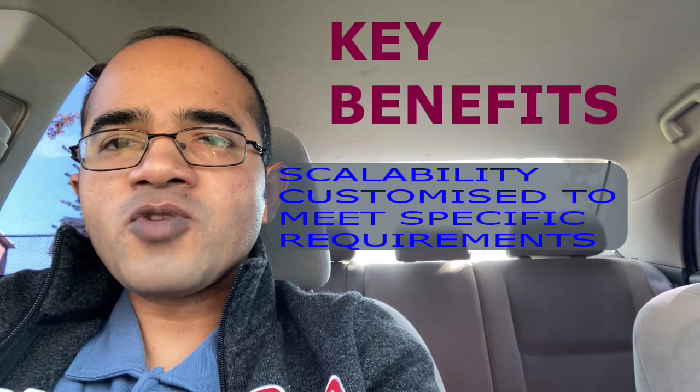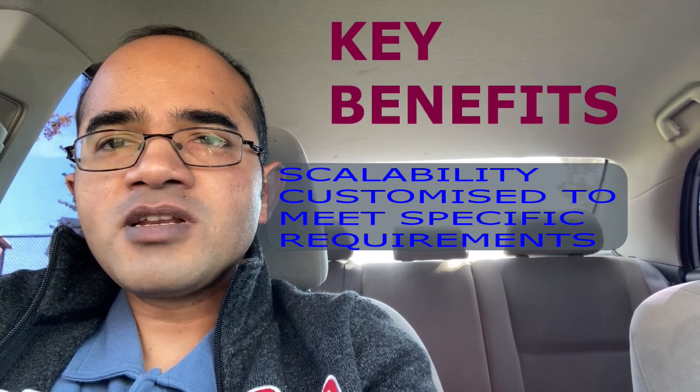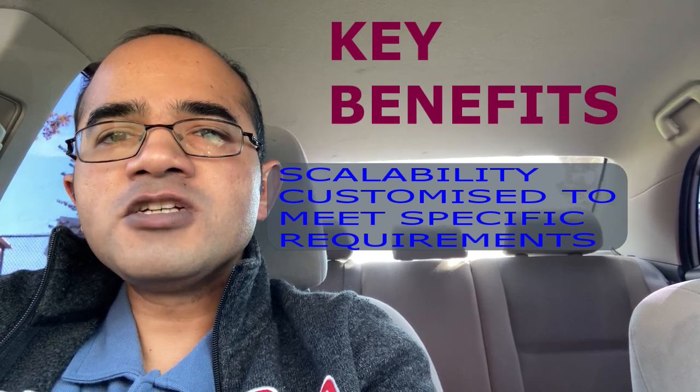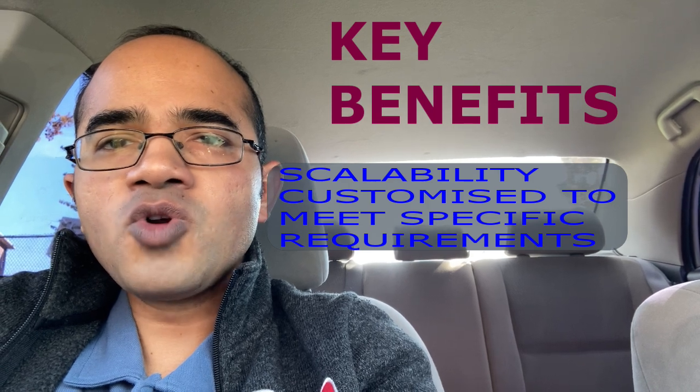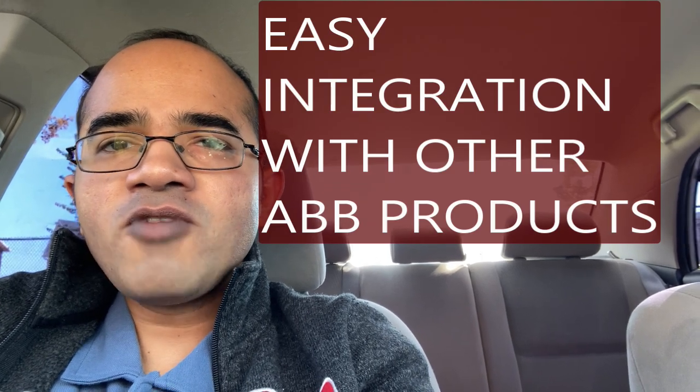One of the key benefits of 800XA is its scalability, which means that it can be customized to meet specific requirements from small to large process plants. 800XA also provides easy integration with other ABB products including the AC800MP PLC, which helps to enhance its functionality.